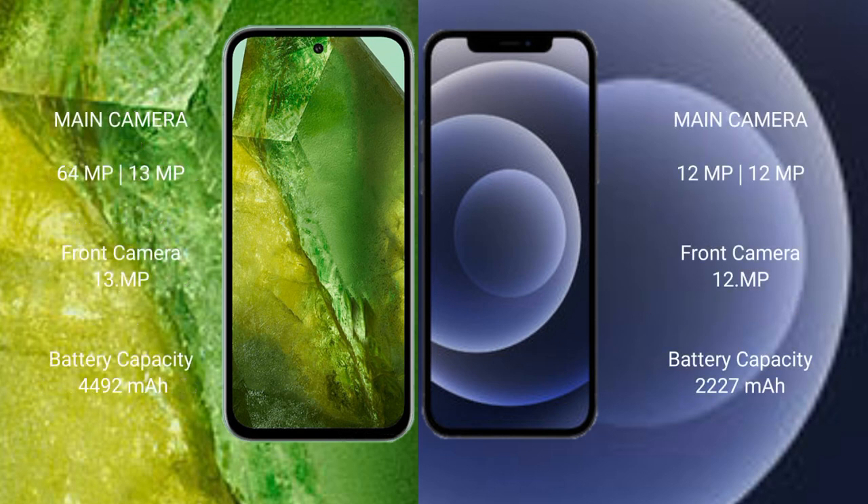The Google Pixel 8a features a rear dual camera setup of 64MP plus 13MP, and a 13MP front camera. The iPhone 12 mini features a rear dual camera setup of 12MP plus 12MP, and a 12MP front camera.